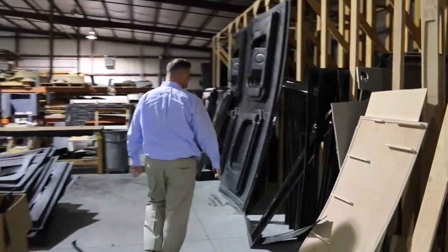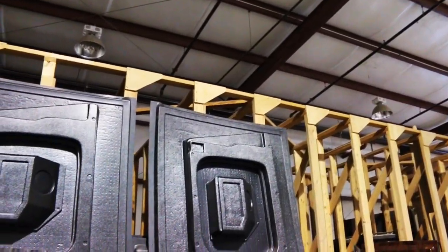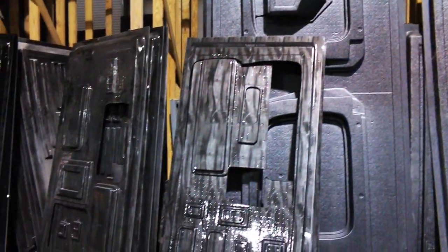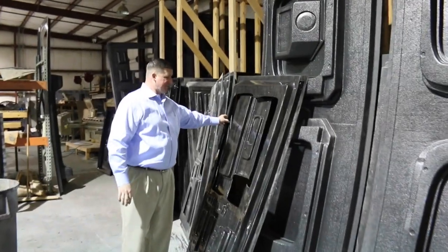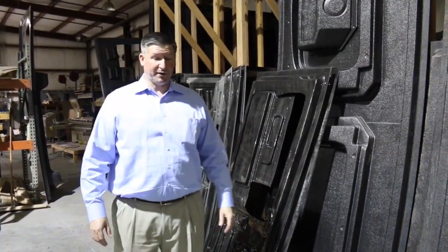Take a look at this — this is all of the wood finish that's made right here in-house. They make molds for it and then individually cut each piece out. If you have a piece that you need to replace, up to ten years they can provide you a new one. It's pretty awesome.